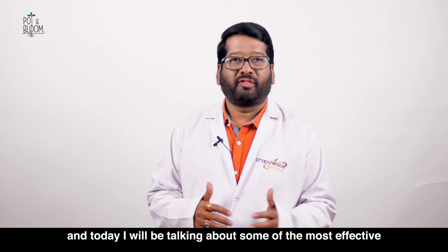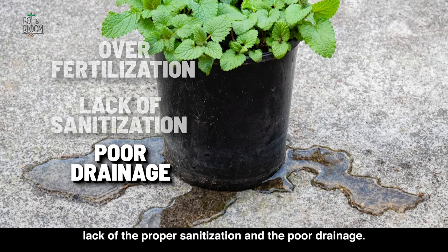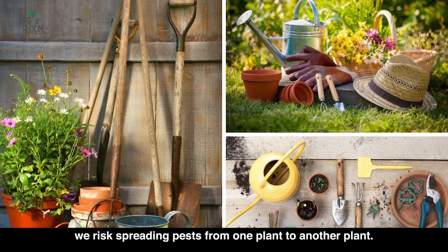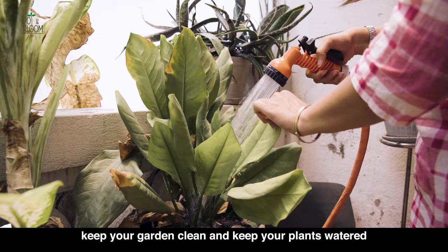But first, let us talk about what can attract pests to your garden. Pests are attracted to gardens for different reasons like over-fertilization, lack of proper sanitization, and poor drainage. When we over-fertilize our plants, we create an environment that's perfect for pests to thrive. And when we don't properly sanitize our garden tools and equipment, we risk spreading pests from one plant to another. Keep your garden clean and keep your plants watered and fertilized optimally.